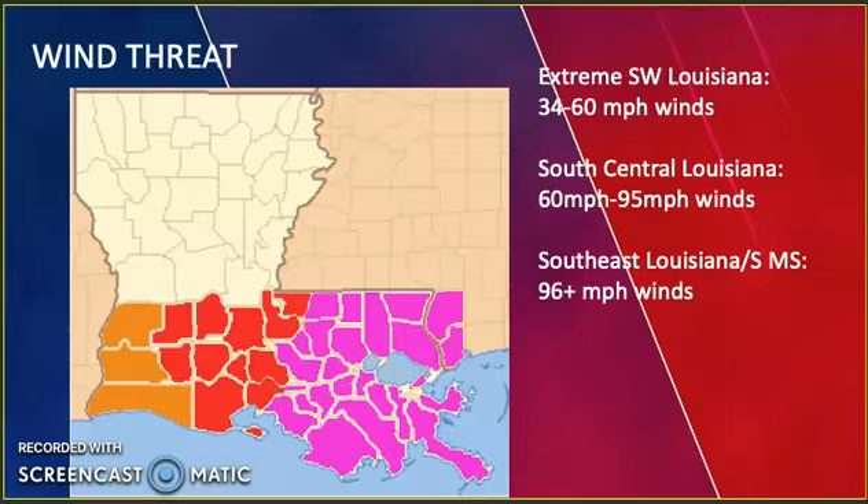Looking at our wind threat with this system: extreme southwest Louisiana is seeing 34 to 60 miles per hour winds, south central Louisiana is looking at 60 to 95 miles per hour winds, and southeast Louisiana and south Mississippi — shown in purple — will be exhibiting 96 miles per hour winds and higher.